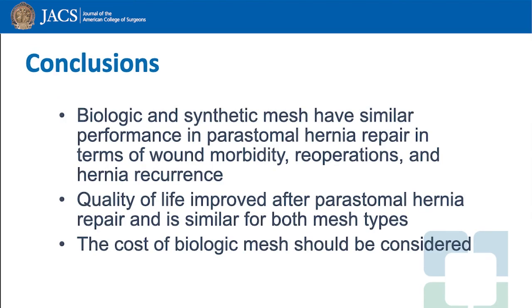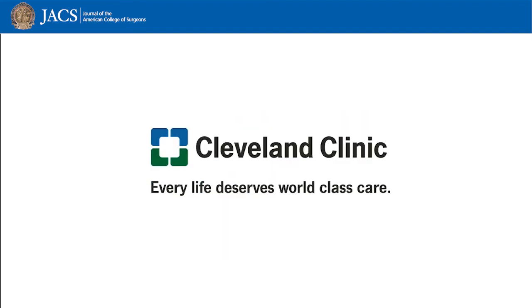In conclusion, biologic and synthetic mesh have similar performance in peristomal hernia repair in terms of wound morbidity, reoperations, and hernia recurrence. Quality of life improved after peristomal hernia repair and is similar for both mesh types. However, the cost of biologic mesh should be a consideration in peristomal hernia repair. Thank you.